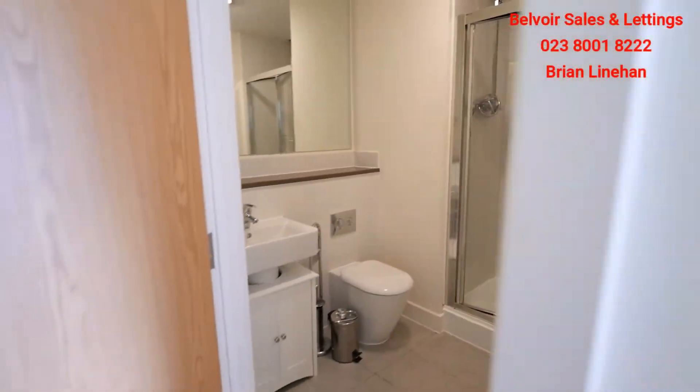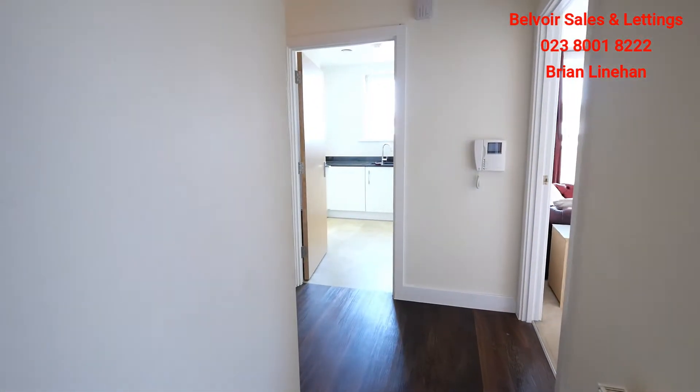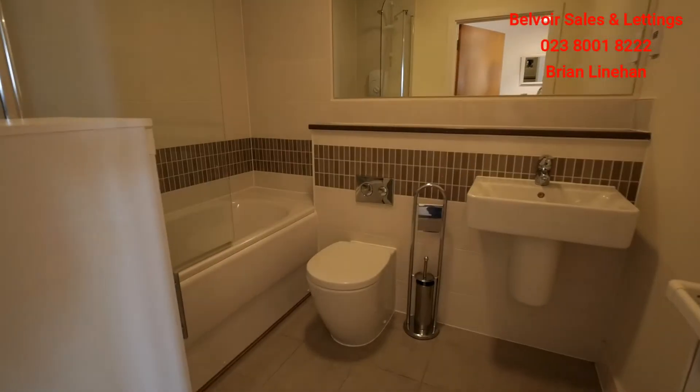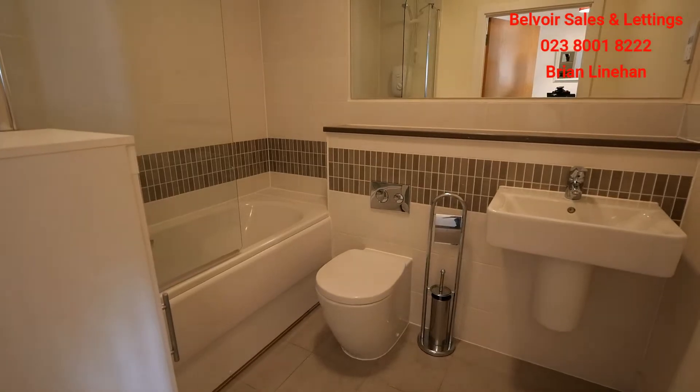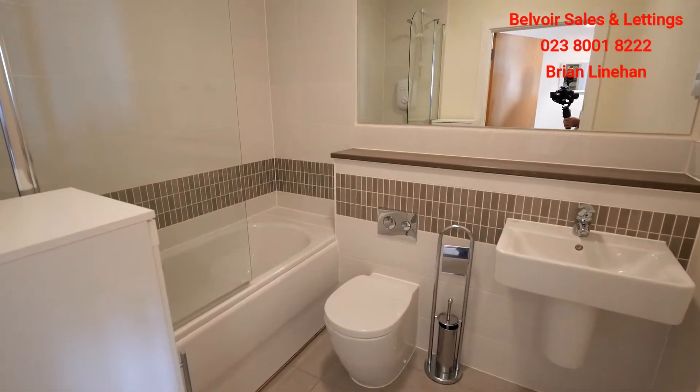Moving back out into the hallway, we have the main family bathroom — shower over bath, fully tiled, and all presented in a really good condition.